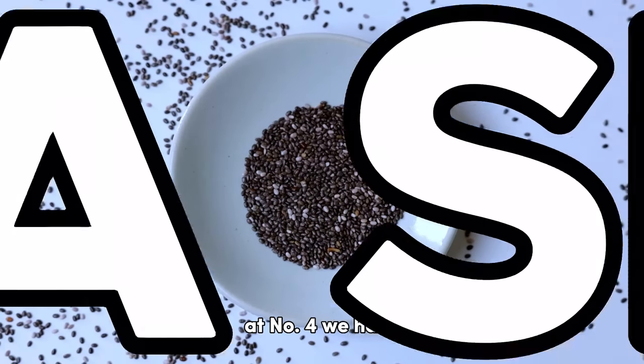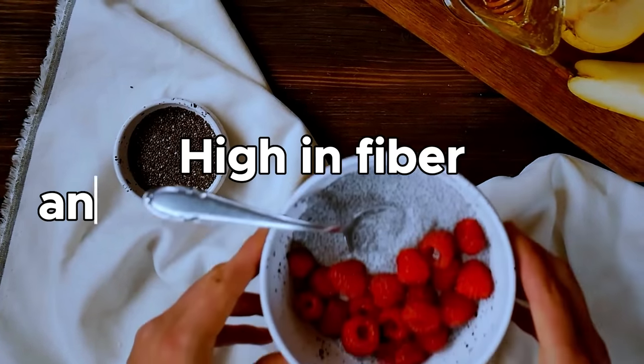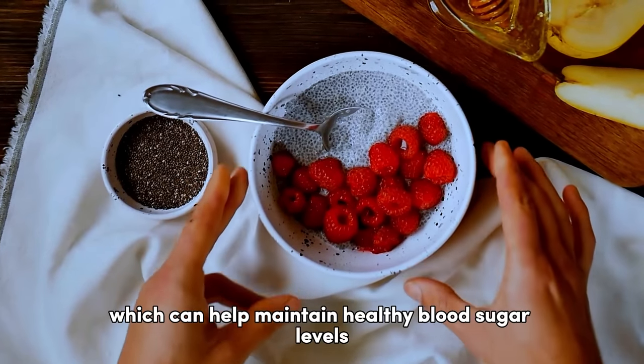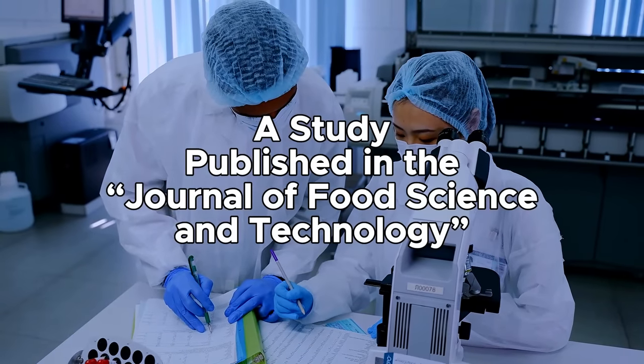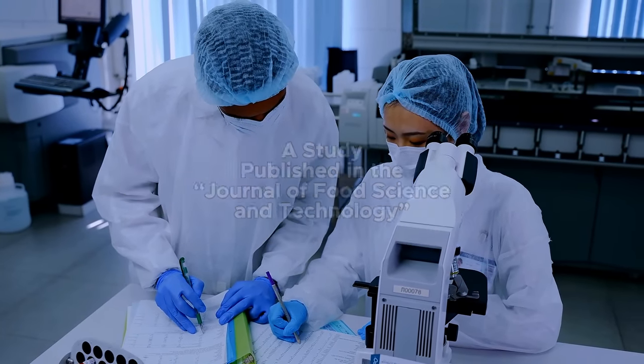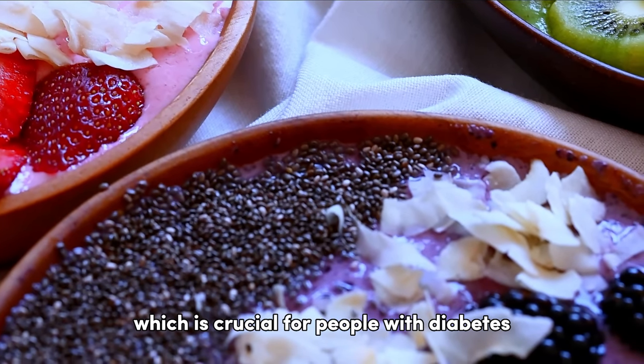At number four, we have chia seeds. Like flax seeds, chia seeds are high in fiber and omega-3 fatty acids, which can help maintain healthy blood sugar levels. A study published in the Journal of Food Science and Technology found that chia seeds could help control blood sugar spikes, which is crucial for people with diabetes.